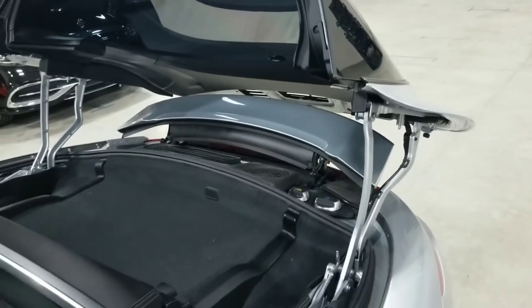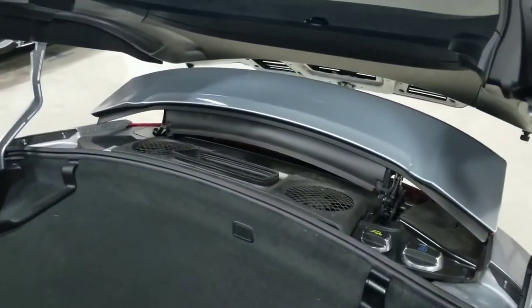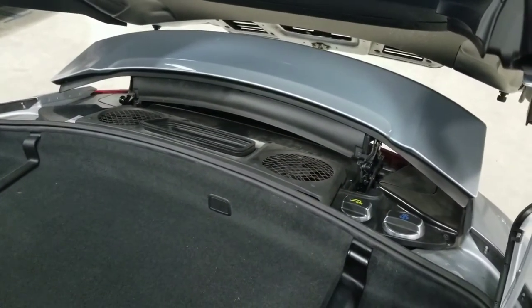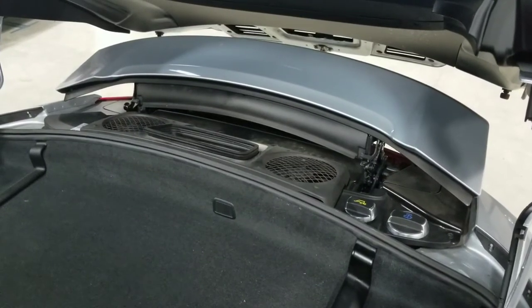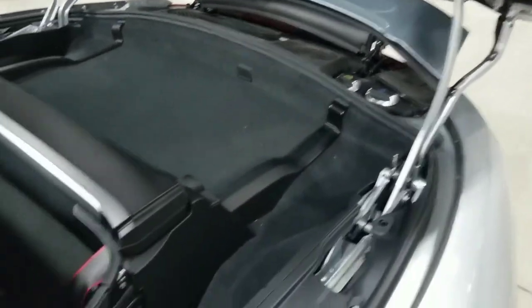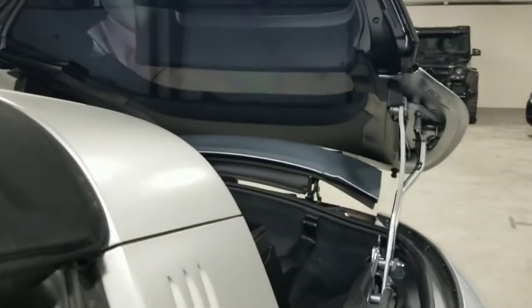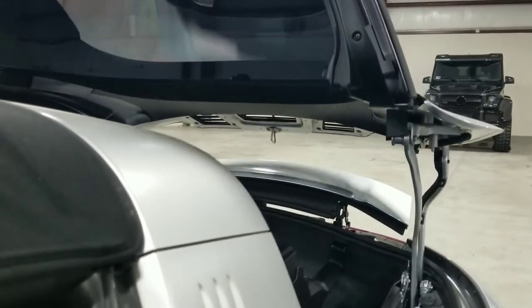This vehicle features a 3.8 liter flat six engine that makes approximately 430 horsepower and 325 pound-feet of torque. Zero to 60 time is approximately 4.1 seconds — very nice. Going ahead and closing it now with the same button, just holding it down, and it will slide back into place.